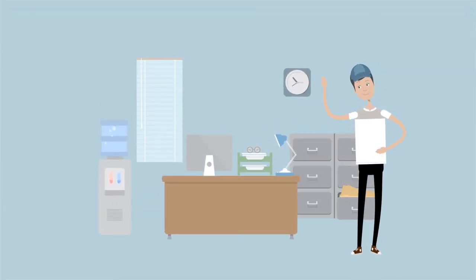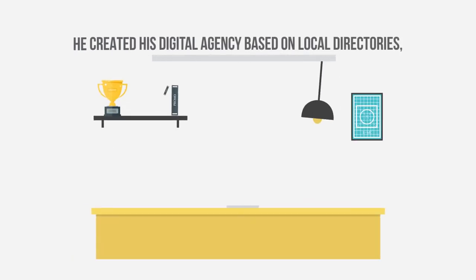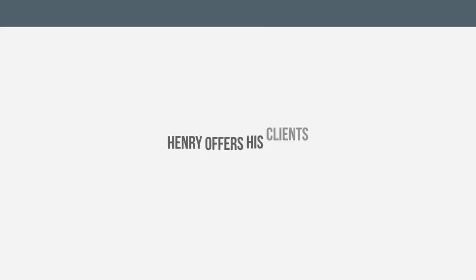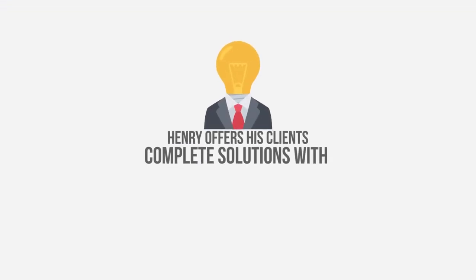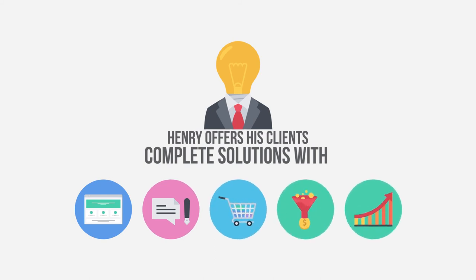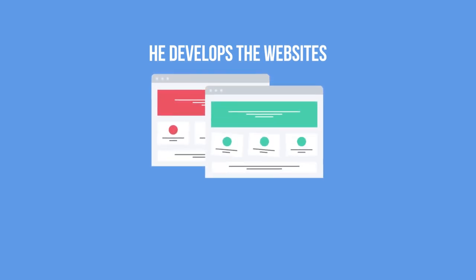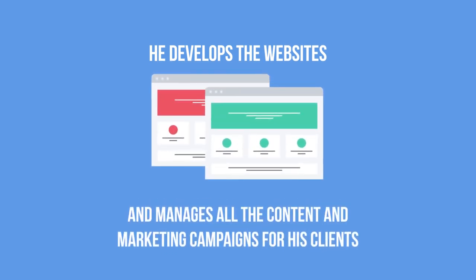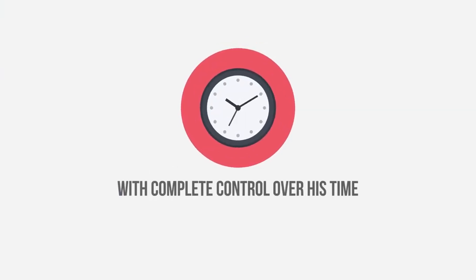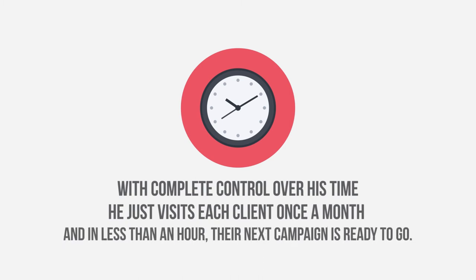Henry has had a digital agency for years with hundreds of clients. He created his digital agency based on local directories, so he knows local businesses well. With Builderall, Henry offers his clients complete solutions with websites, blogs, virtual stores, sales funnels, Google search results and more. He develops websites, sales funnels and blogs and manages all the content and marketing campaigns for his clients from his Builderall account. With complete control over his time, he visits each client just once a month and in less than an hour their campaign is ready to go.